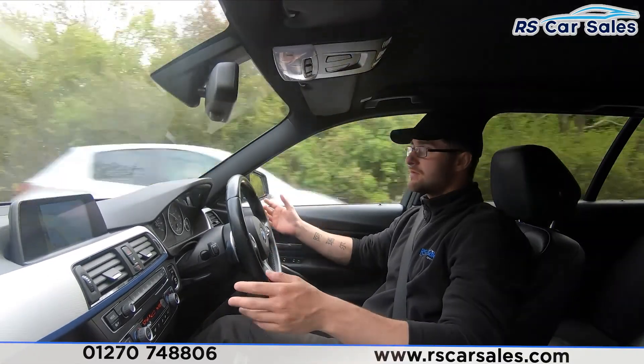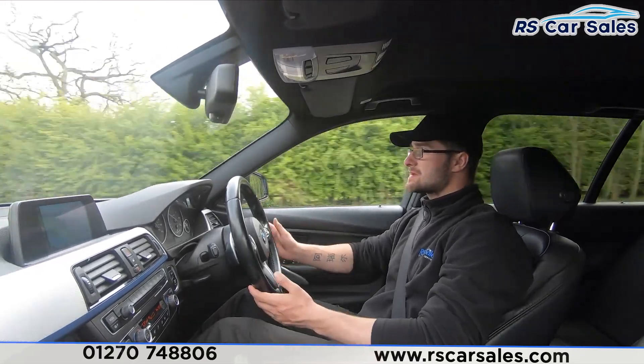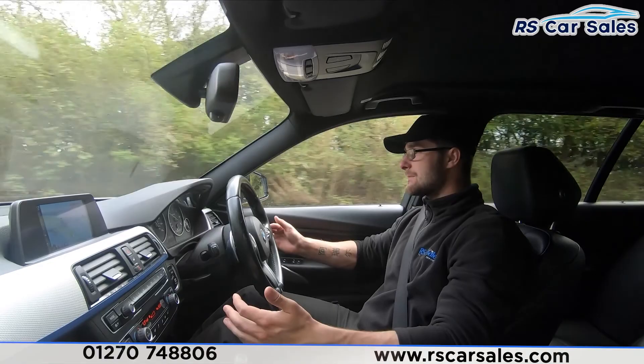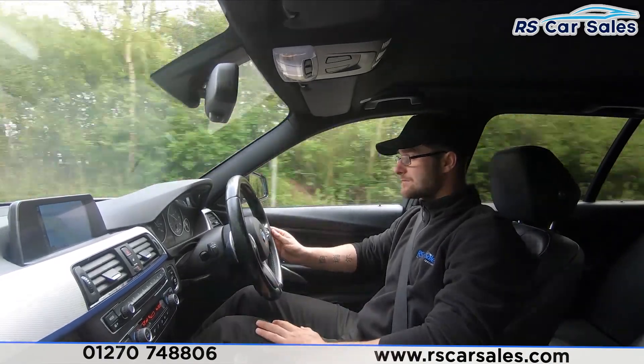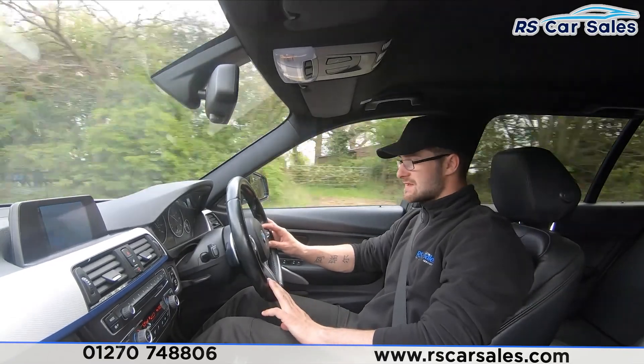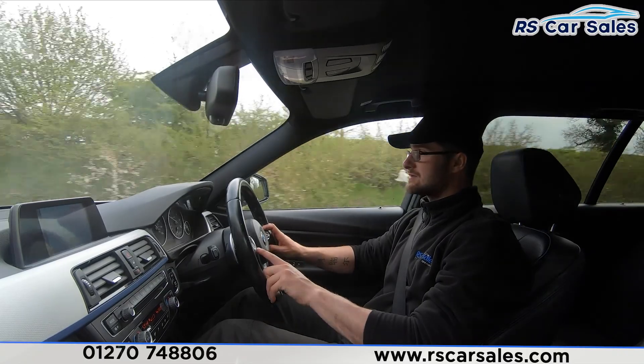Welcome to the video test drive. This is the BMW 320d X-Drive M Sport Touring. The purpose of this video test drive is to show the vehicle drives as it should, and as you can see I'm driving with one hand on the steering wheel to keep it in a straight line. We do have cruise control and speed limiter on the left-hand side above the multifunction steering wheel.